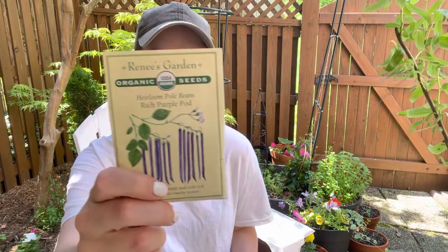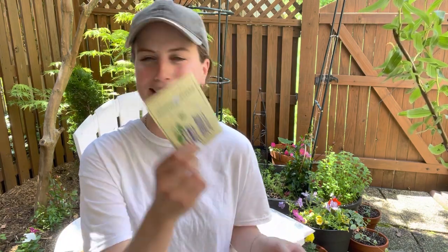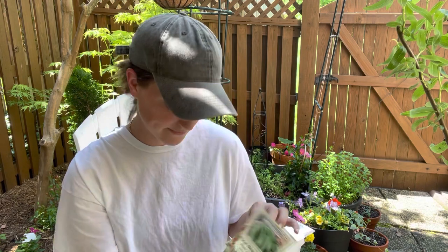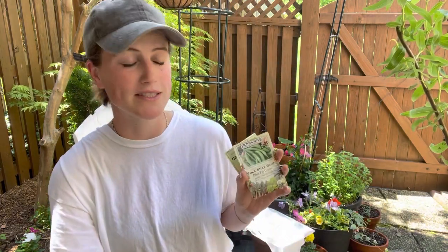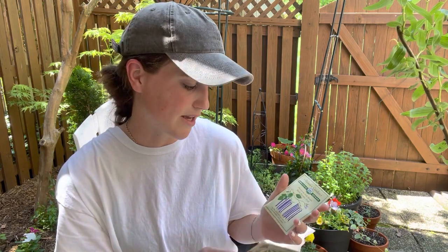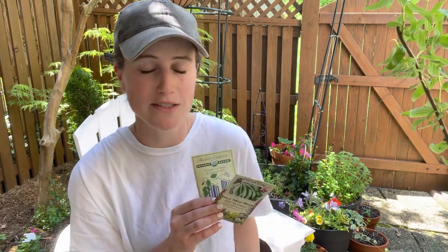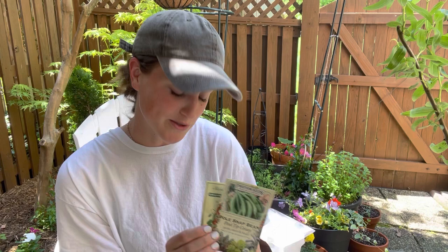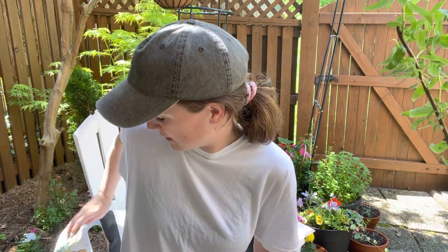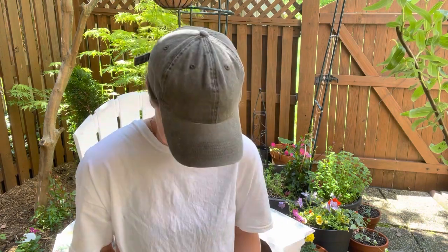Another thing you can get started in June is pole beans. I'm going to do a purple - this is the rich purple pod pole bean, 60 to 65 days to maturity, so totally fine. And then this pink tip greasy. You just have to have supports for these - if you're going to grow pole beans they do grow up something. You want some kind of support system or trellis. I do struggle with having spider mites on my pole beans and I wish I knew the answer. I have a really nice trellis system so I'm going to try that out.